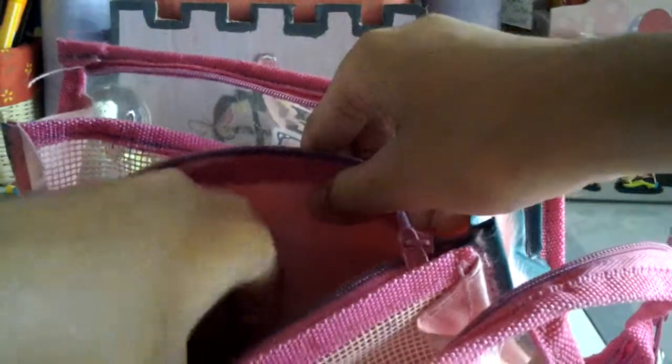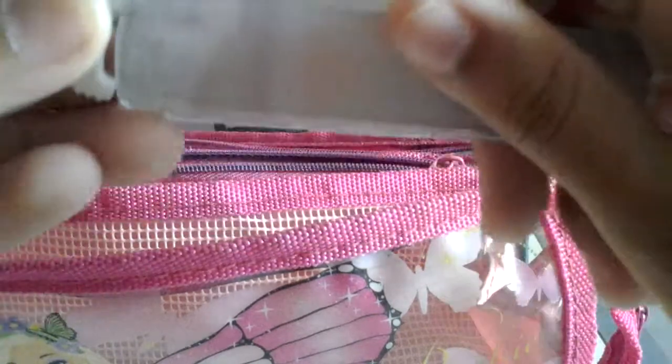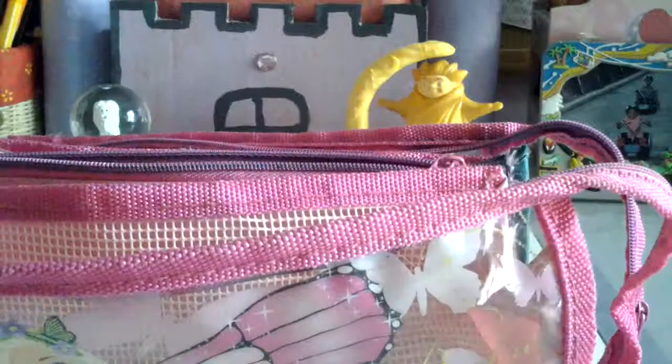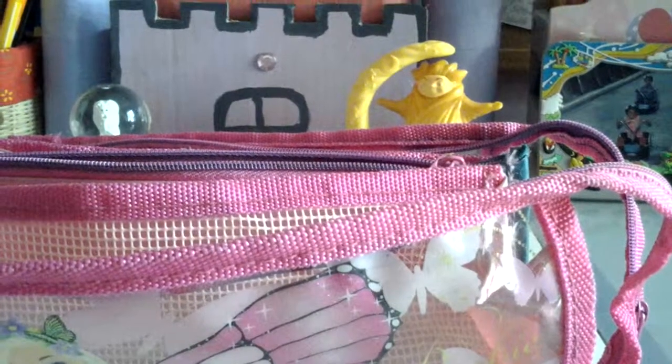There's nothing in it except for this lead. It's all fluffy. Ugly feathers. I just have this Barbie lead case with no lead in it, which is a shame. And a broken lead piece, I guess. So I'm going to be throwing it. Nothing else in there.